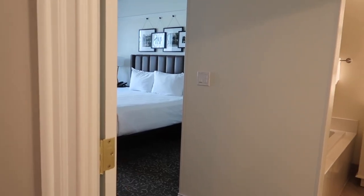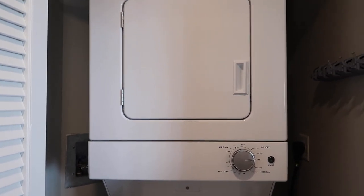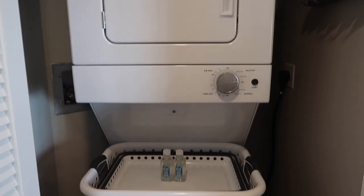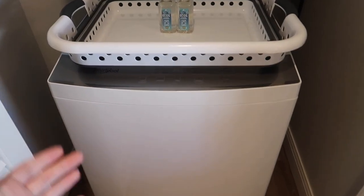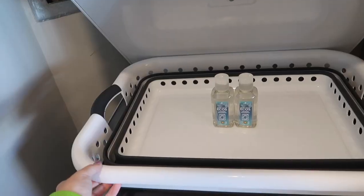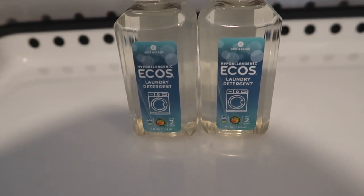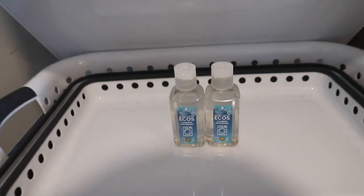Turning back from the master bedroom and master bath, just off the main living space you will find the washer and dryer. You also have a really nice collapsible laundry basket, which saves space. And they give you some laundry detergent to get you started.